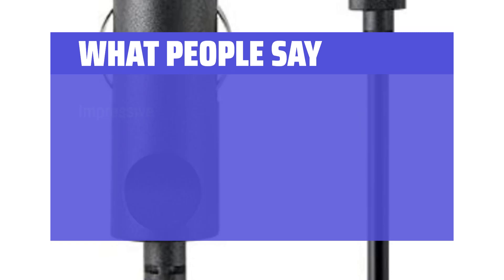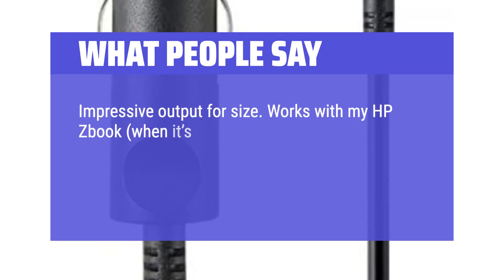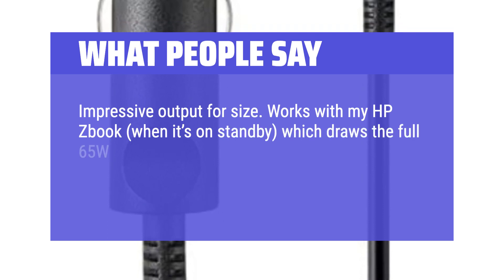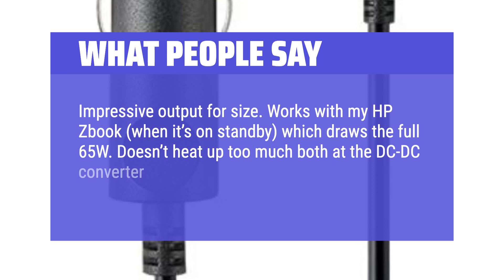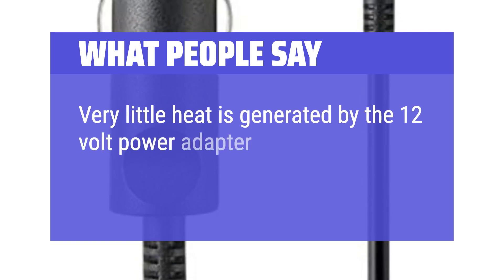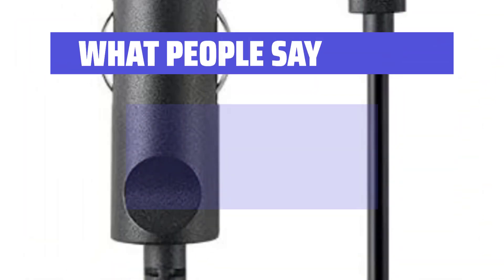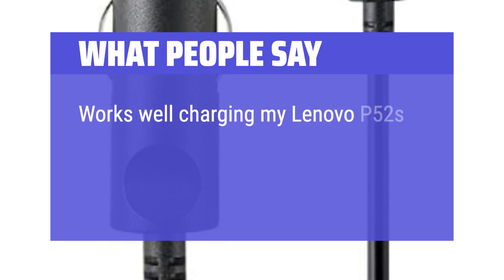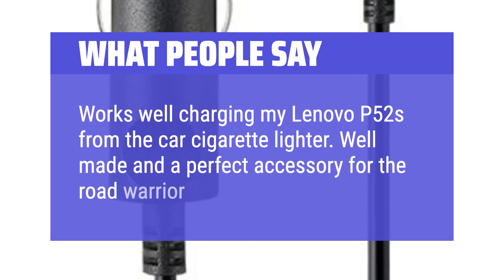What people say: Impressive output for its size. Works with my HP ZBook when it's on standby, which draws the full 65W. Doesn't heat up too much at either the DC-DC converter or the AC adapter — very little heat is generated by the 12V power adapter. Definitely recommend this charger. Works well charging my Lenovo P52s from the car's cigarette lighter. Well made and a perfect accessory for the road warrior.